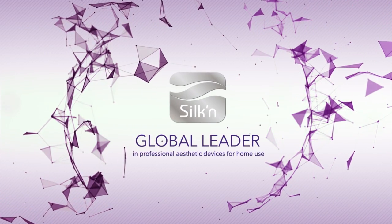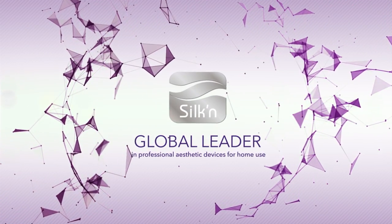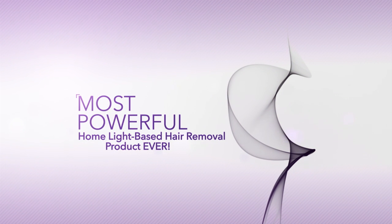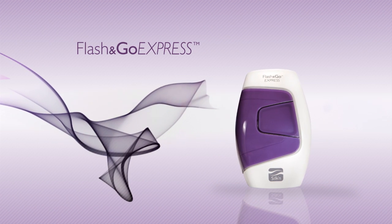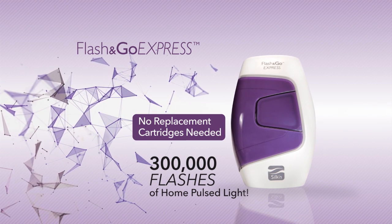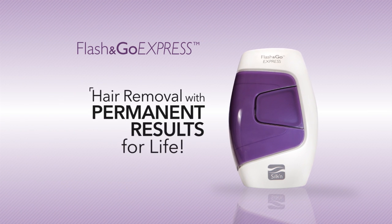Today, Silken, the global leader in professional aesthetic devices for home use, proudly presents the most powerful light-based home hair removal product ever offered: Flash & Go Express, with a whopping 300,000 flashes of home pulse light to keep you permanently hair-free for life.